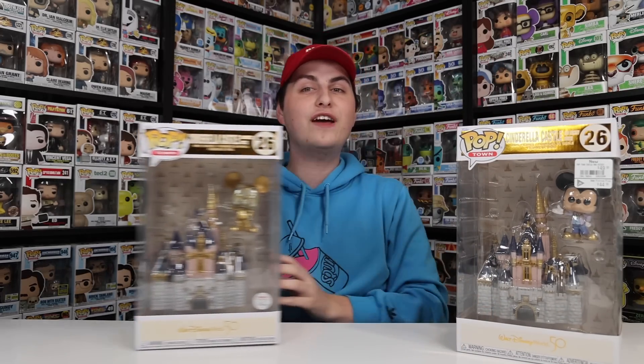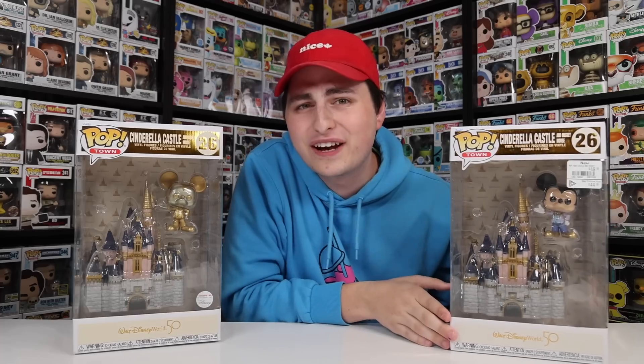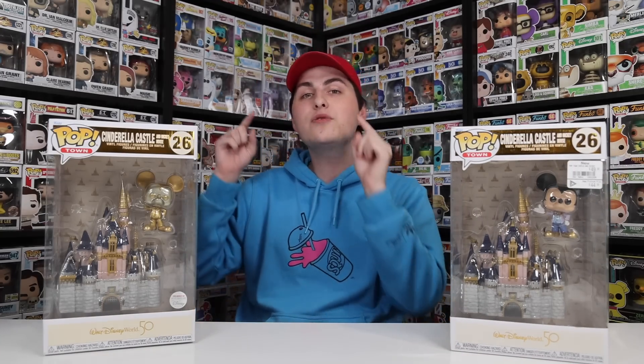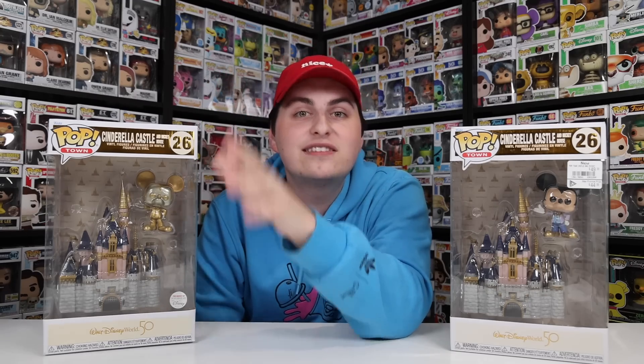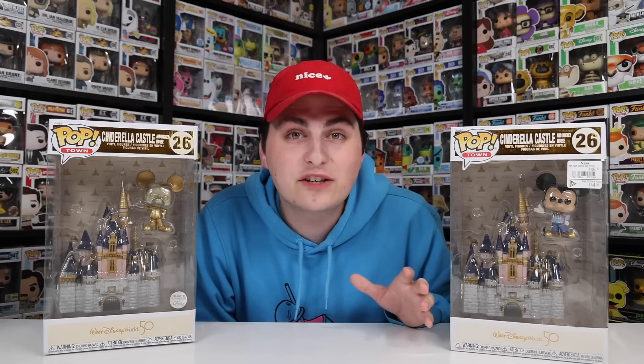We've also got two Cinderella's Castle with Mickey Mouse figures that look very similar, but trust me, they're different. The only difference is the Mickey Mouse figure itself — the original comes with just the normal colors of Mickey, while the one you get at the parks has him completely golden. I saw that Funko is going to do this again with the Tower of Terror, and I'm hoping I can get that one when it releases because it looks amazing. For the 50th anniversary figures, they also added gold foil to the boxes, which makes them pretty special.